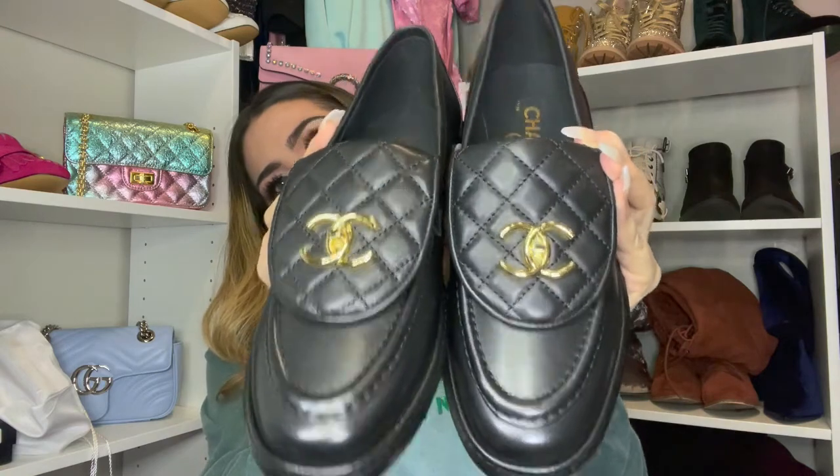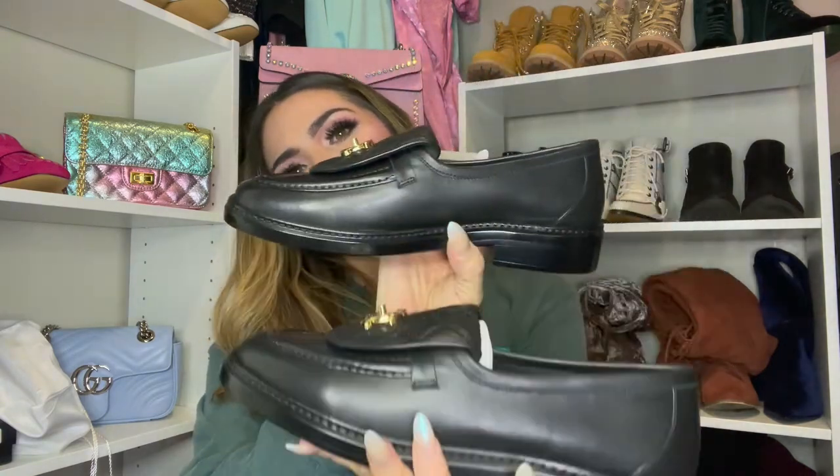I really can't wait to wear these. This is the bottom of the shoe — double C's. Look at how pretty she is with her sister! Oh my gosh, those are so cute.